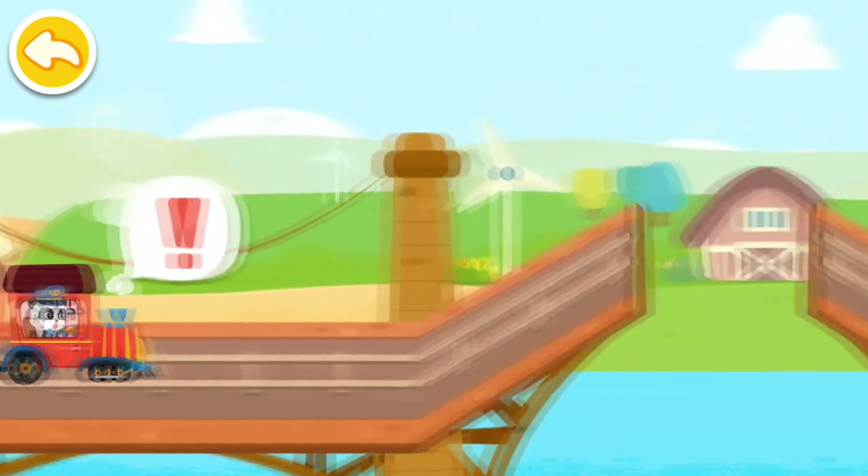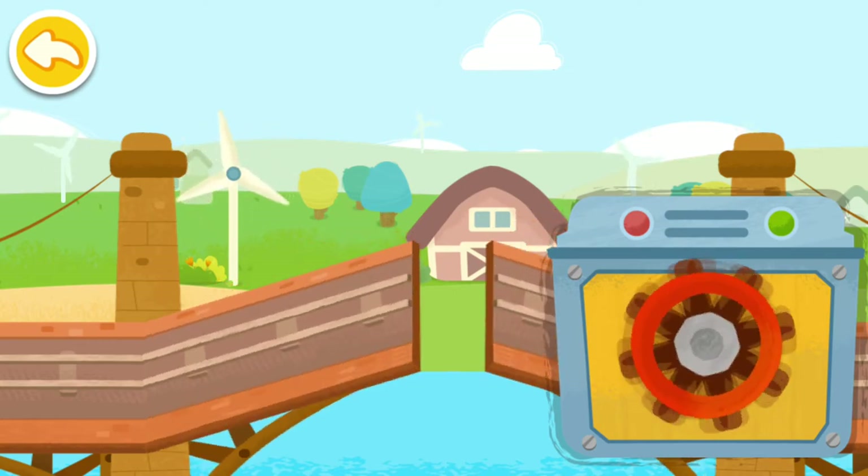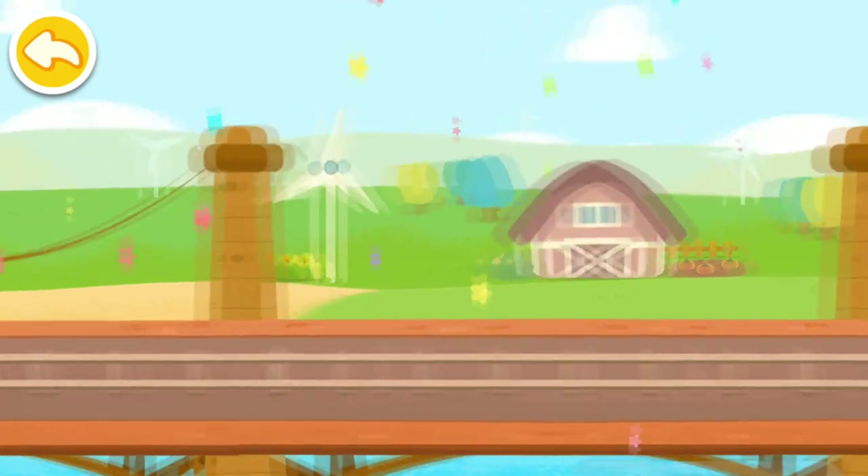There's a suspension bridge up ahead. Let's lower the bridge. You're awesome! Let's keep going.